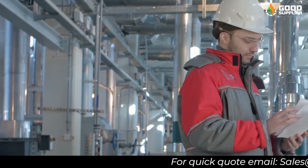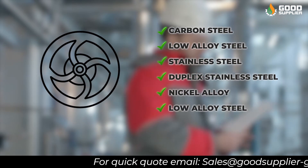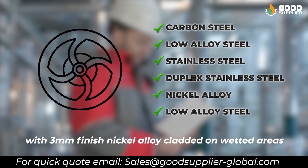The product materials — carbon steel, low alloy steel, stainless steel, duplex stainless steel, nickel alloy, and low alloy steel with 3 millimeter finish nickel alloy cladded on wetted areas — are perfect to suit different service conditions.